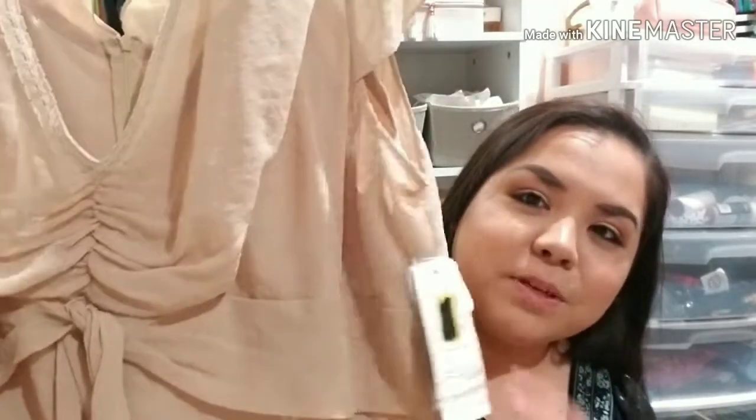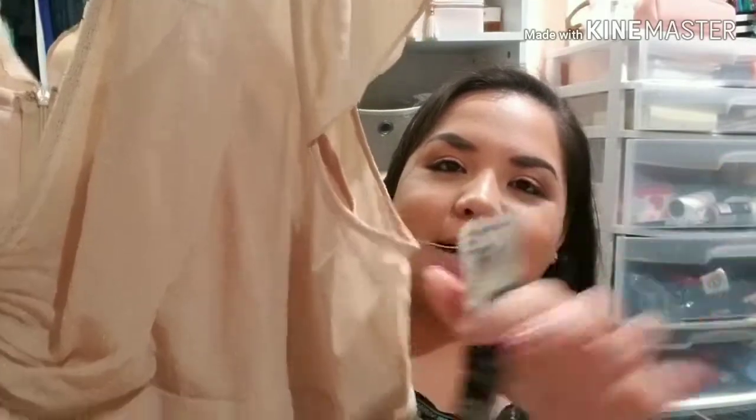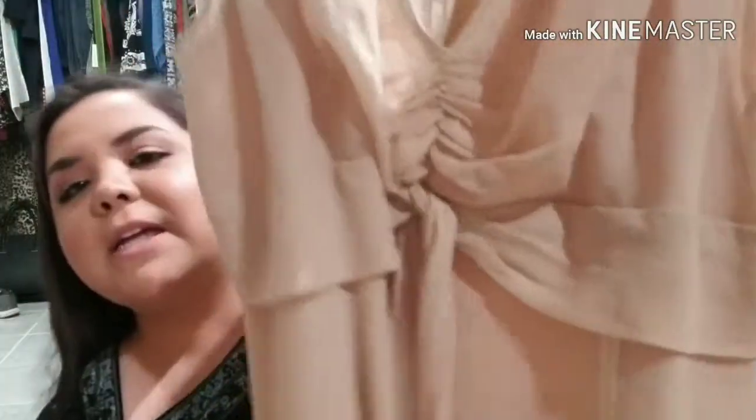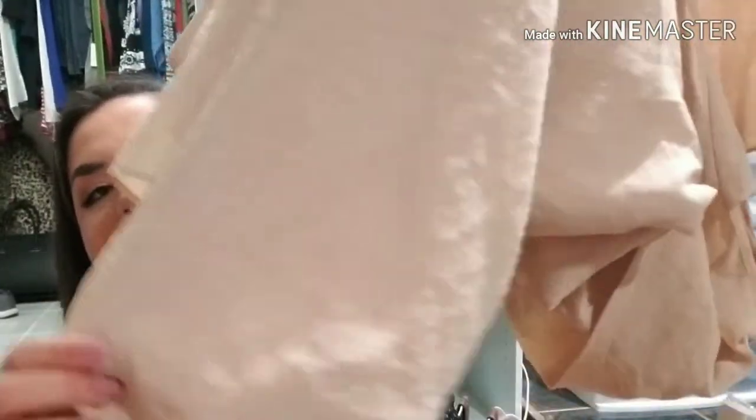The next dress that I got I'm probably not going to try on because it does fit me huge. I think it's like a size 2X, but if you know somebody, get the dress anyways because again it's only a dollar and you can just give it away to somebody, especially since it still has the brand new tags on. This is the way that it looks from the top — it's a really beautiful dress, actually, and it goes all the way down. It's a really long dress with beautiful polka dots all over it.